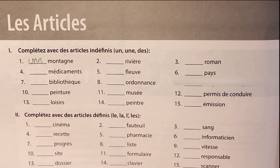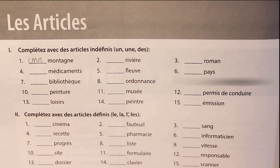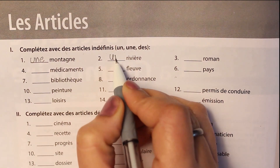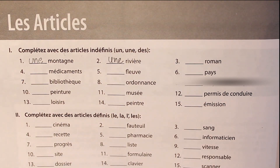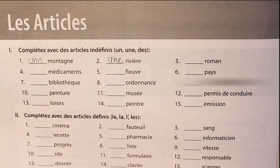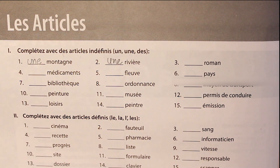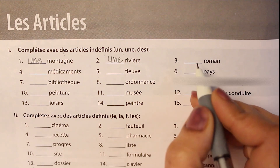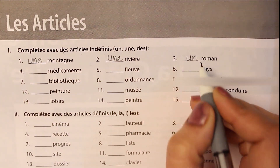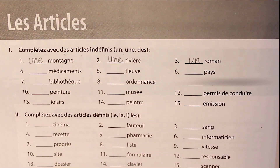The second word is rivière, means river. Again the word is feminine, so une rivière. The third word is roman, means novel, and the word is masculine. So now we will take the masculine form: un roman.